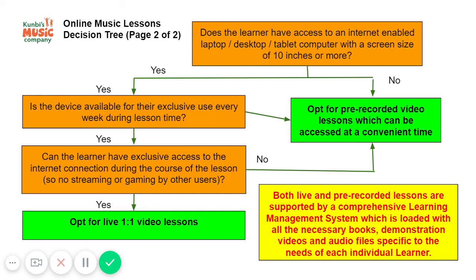If all of those things are a yes, then you can opt for live one-to-one video lessons, or you could also consider blended learning. Where internet connectivity is an issue, blended learning is probably the best way forward.